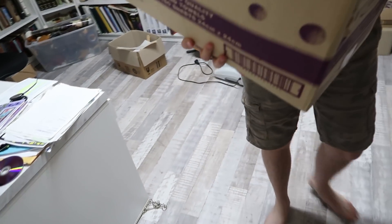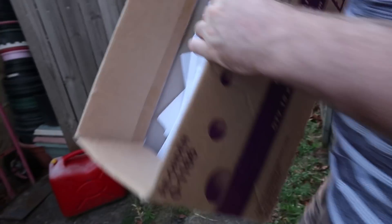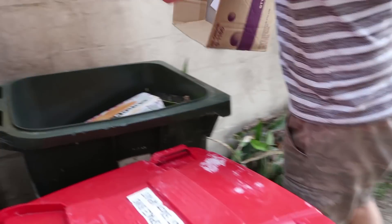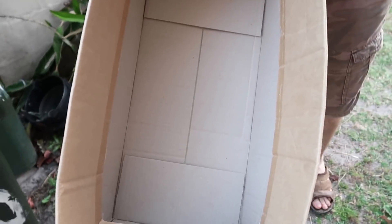My favorite part of the day is when I get to come home from work and hubby gives me a huge box of papers to chuck in the recycling bin. I love it — I think that's just the best part of my day. Look at that — how satisfying is it to get rid of all the papers that were cluttering our life!